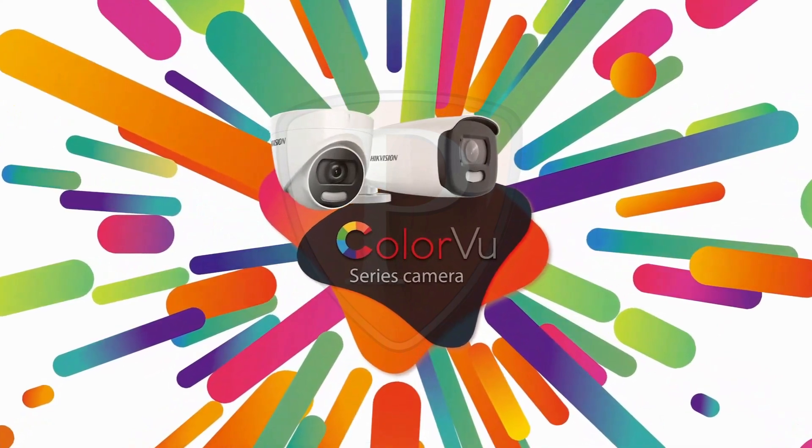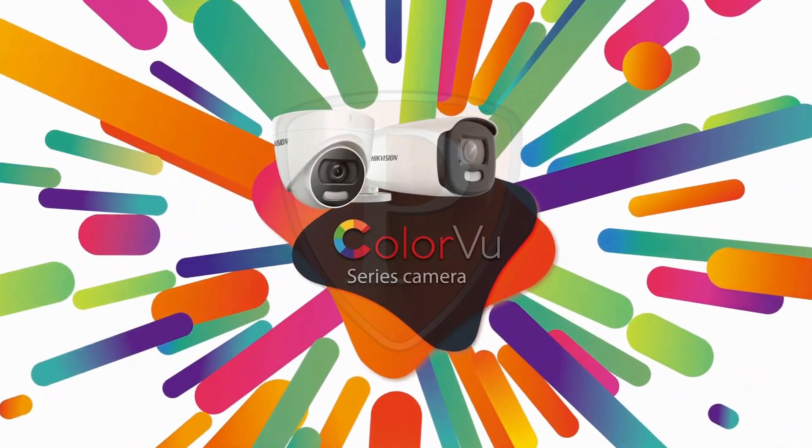Colourview. View in colour even in darkness. Colourview. View in colour.